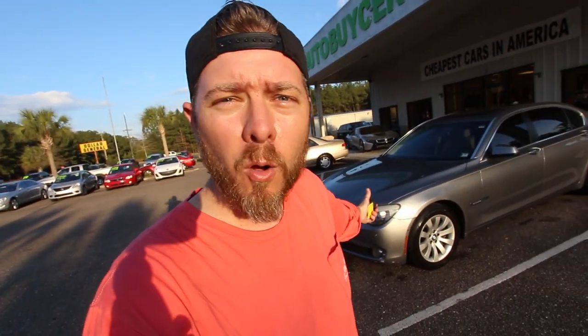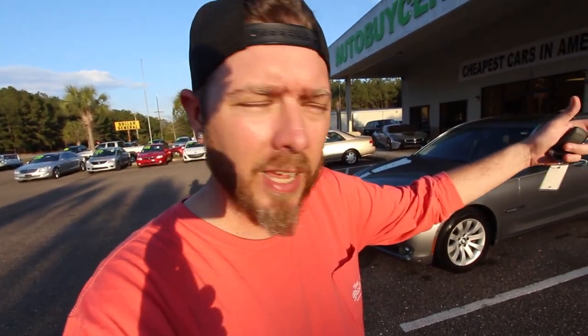Alright guys, it's now later in the afternoon. I was in the middle of filming a review on this and had some customers come in and ended up selling two cars. Now it's about three hours later, the sun's kind of dropping. But while all that was going on, our car detailer was able to get the BMW 7 Series all detailed, fresh, clean, and washed. With that being said, we're going to snap some pictures to put it up on Facebook Marketplace and take it out for a test drive.